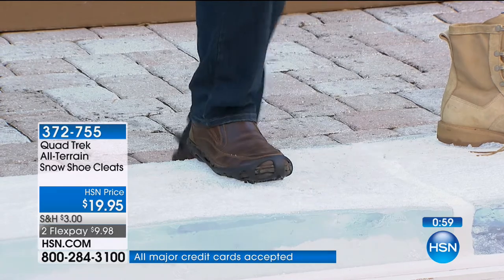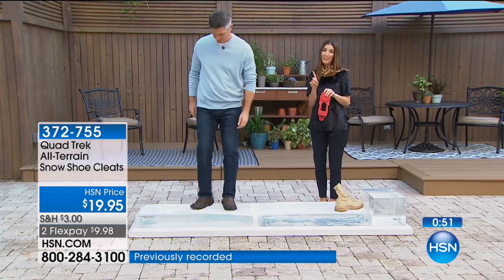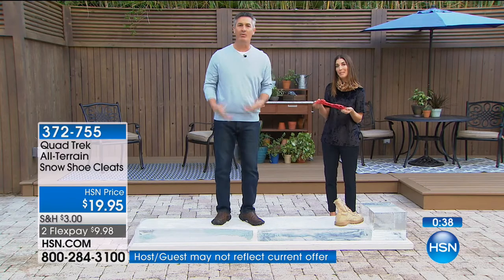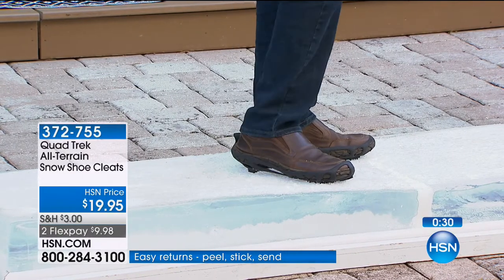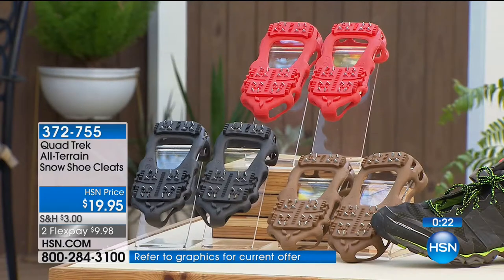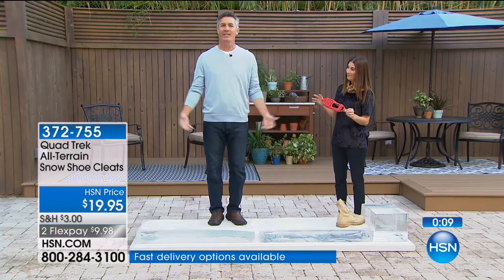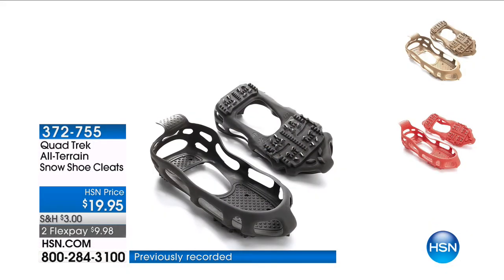It's going to be worth every penny — a $20 bill, small price to pay. From the longer shot you can barely see them on your shoes. The black looks great even on brown shoes with a darker sole. You can grab the brown or red as well. You can wear the shoes you love, add Quad Trek ice cleats, and they're fine. Less than 10 seconds to take them off, maybe 20 seconds to put them on — and you're safe on ice and snow.